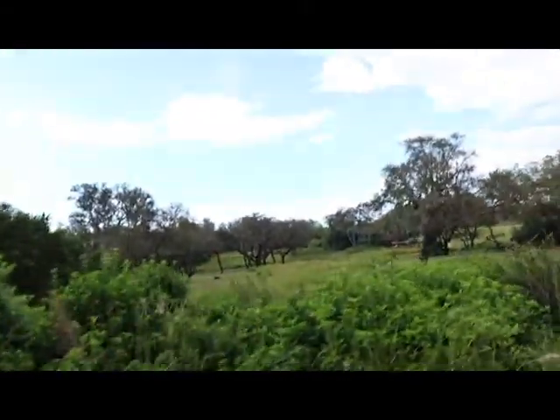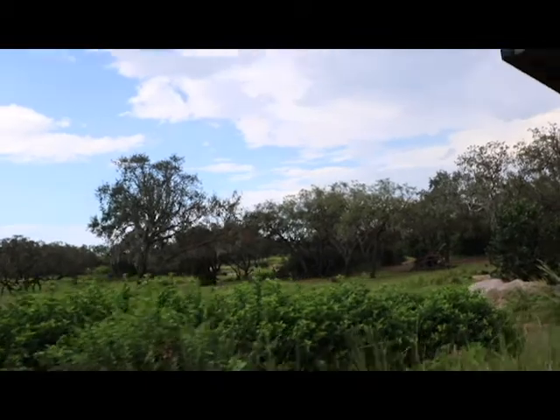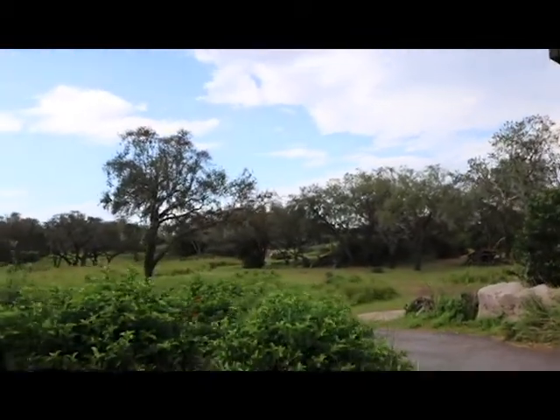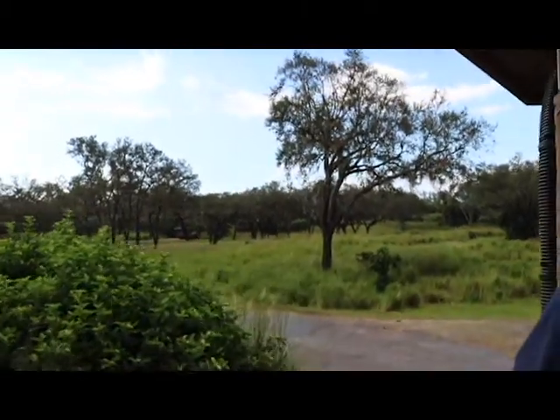The savannah goes on for miles and miles. It is home to a lot of different kinds of animals. As we come down this hill, you can see some of these animals in the distance, like those Ankole cattle way out there. You can especially see those horns on the Ankole cattle. We'll be able to get a lot closer to these animals as we continue driving through the savannah.